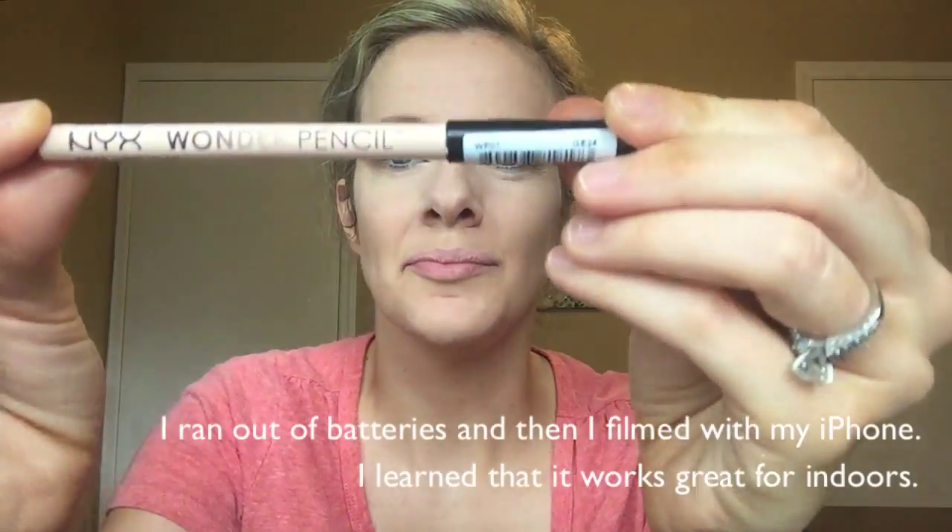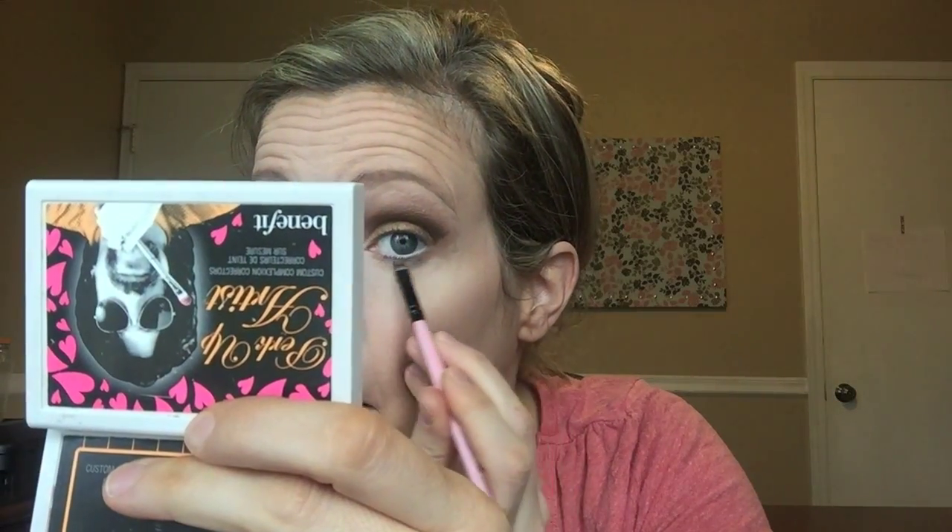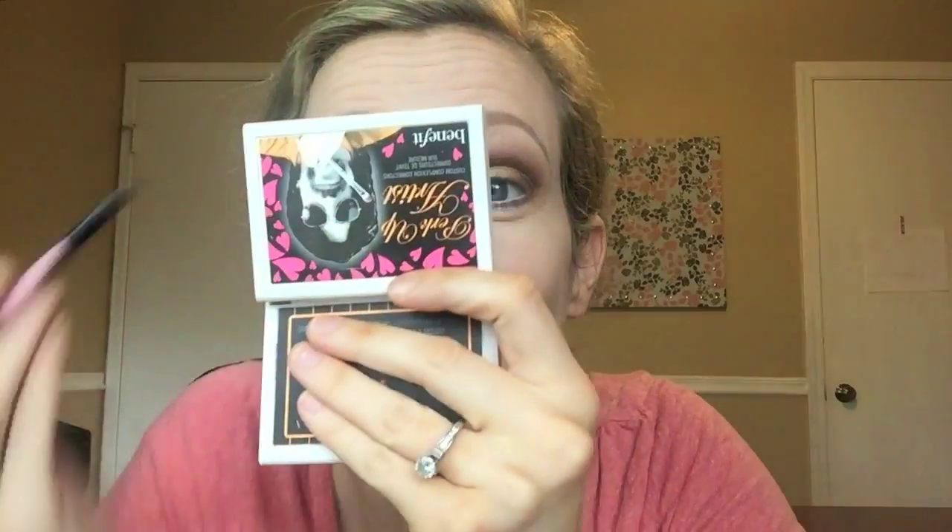Then I get a NYX Wonder Pencil and line my waterline. I kept accidentally covering my eye when filming this tutorial, so I apologize for that.